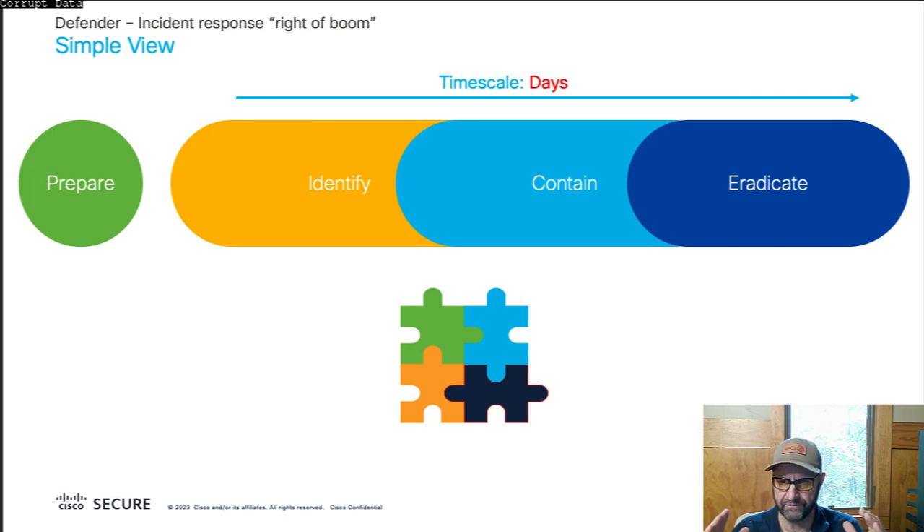Once you've done containment, the worst of it is over, hopefully. And you can begin the process of eradication and recovery. Eradication is going to involve imaging machines and cleaning up the mess. The important thing to appreciate is typically you'll see this happen on a timescale of days. The attackers are operating in hours; defenders are operating in days. There's a huge asymmetry here, which is why attackers have been so successful.